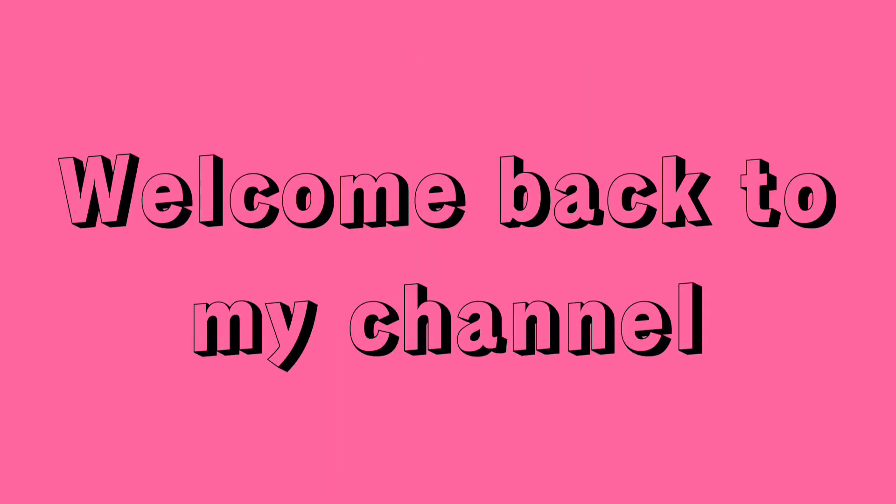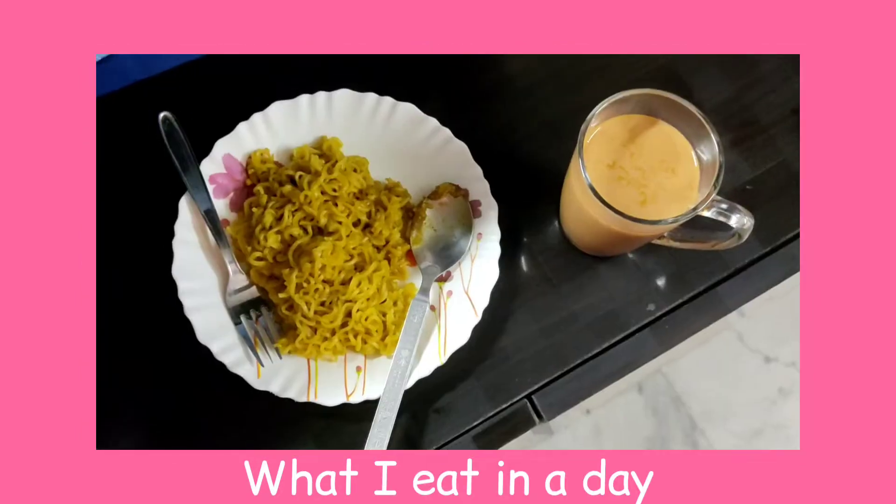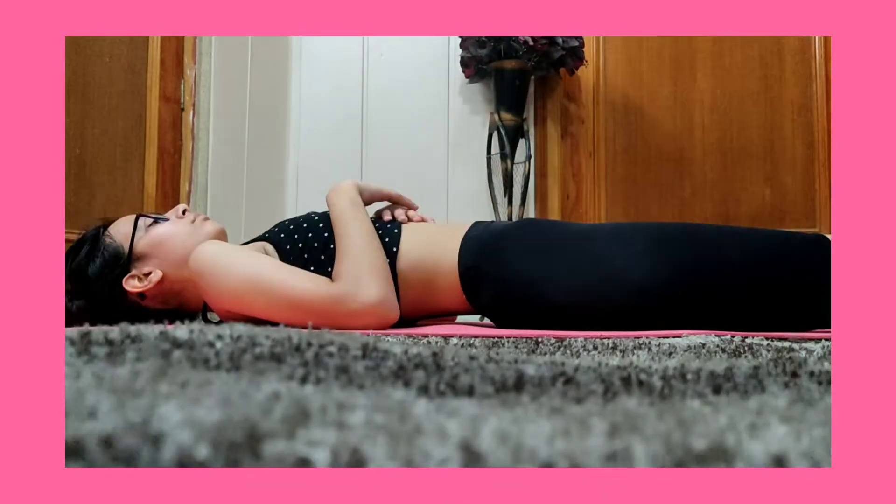Hi guys, it's Thruvi. Welcome back to my channel. Today I'm going to be showing you guys what I eat in a day and my workout routine. I've been trying to stay fit and get some abs, so this is what's been working for me. Without further ado, let's get into the video.